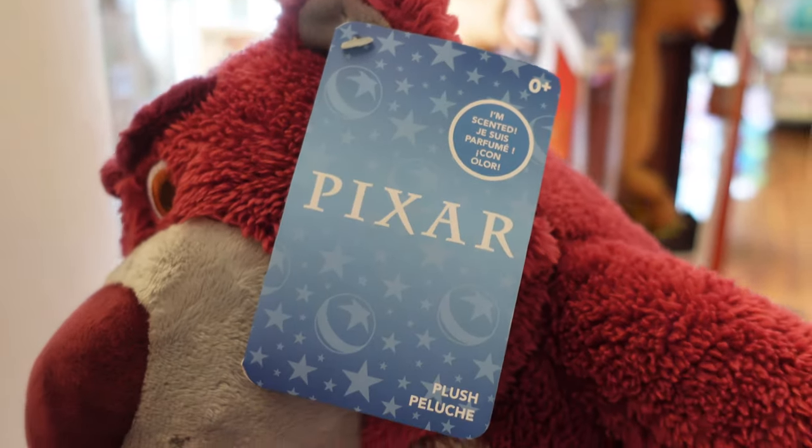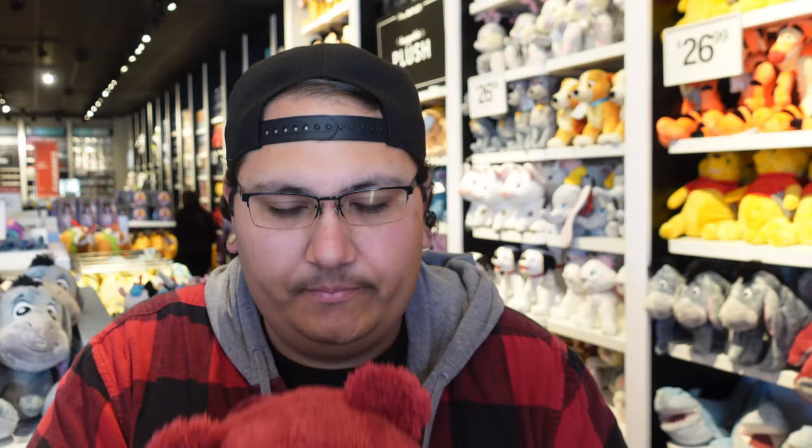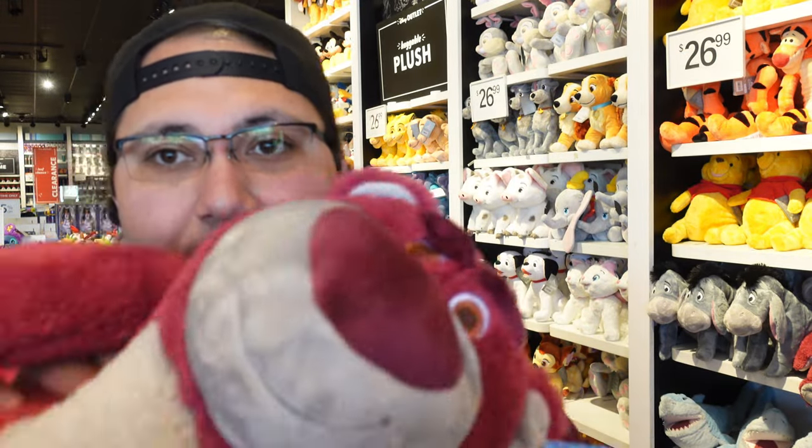He looks so angry. I wonder — oh, it says I'm scented. I've already smelled these before, but just for fun I'm going to sniff it again. He smells amazing, and it doesn't say how much he is sadly, but it smells really good. If you guys are looking for a Lotso, you have nowhere to find them.